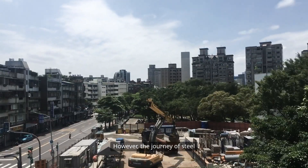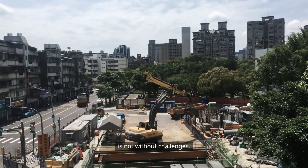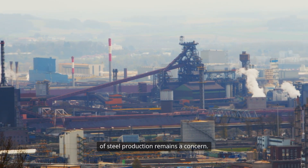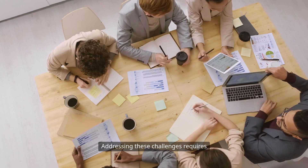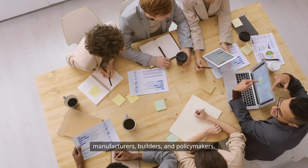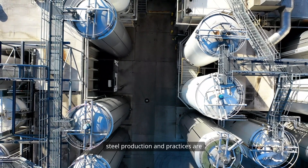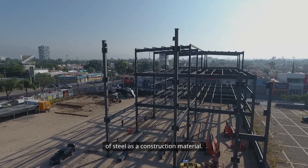However, the journey of steel structures in industrial construction is not without challenges. Fluctuations in steel prices can impact project budgets and the environmental impact of steel production remains a concern. Addressing these challenges requires collaboration among stakeholders, including manufacturers, builders and policy makers. Initiatives aimed at promoting sustainable steel production and practices are essential for ensuring the long-term viability of steel as a construction material.